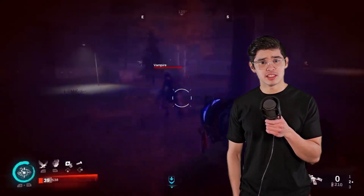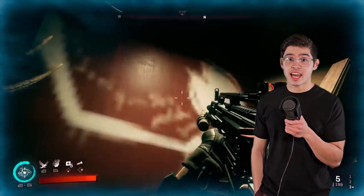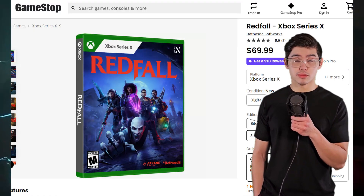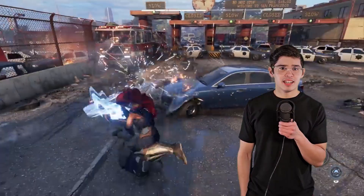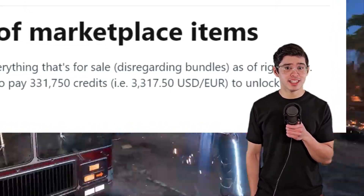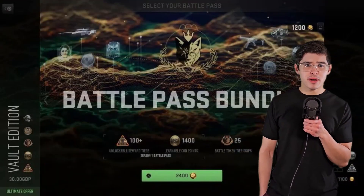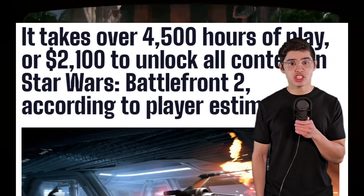But forget just the console prices. A lot of the time you're paying $60 for a base game these days, and $70 because games cost more to make than ever before. Never mind the fact that $60 or $70 doesn't actually get you the whole game — you've got DLC, battle passes, expansions, microtransactions, which are actually more like macrotransactions.